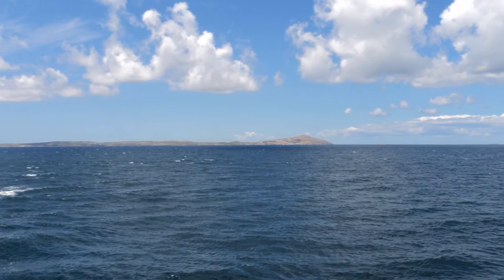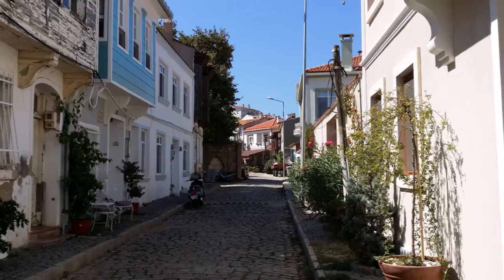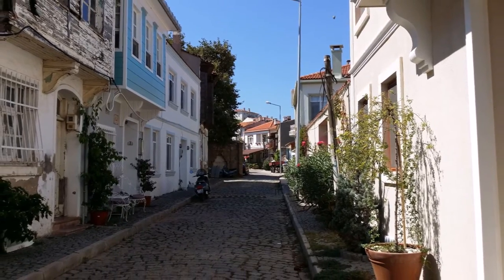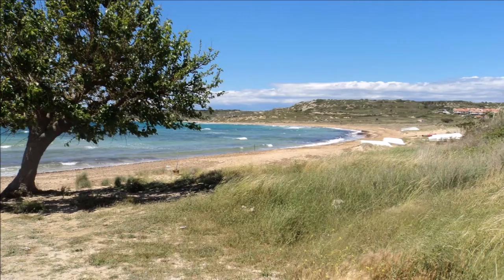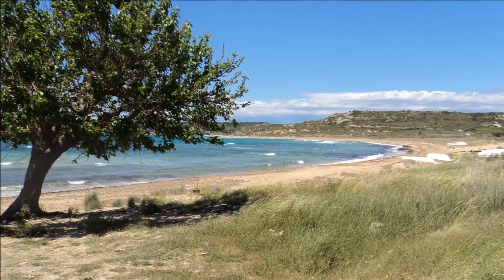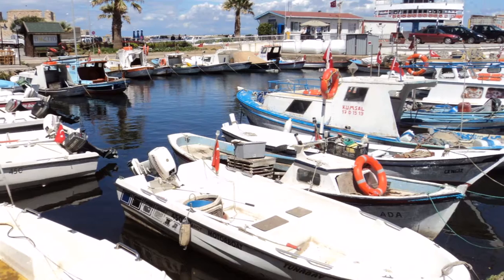Bozgiada, or to use its old Greek name Tenedos, is a large island, just a 20 minute ferry crossing from the mainland. You arrive in the town centre with its spectacular castle, marina and beautifully neatly paved streets. There are many restaurants and good coffee houses here, and you get time to try and explore the rest of the island.